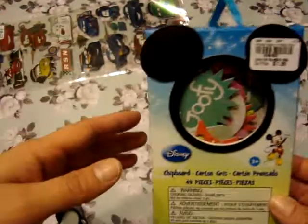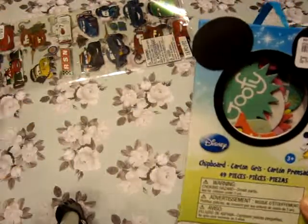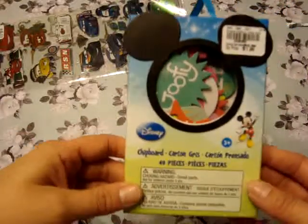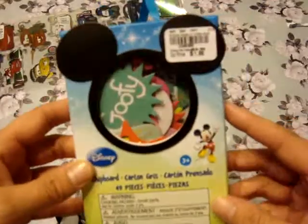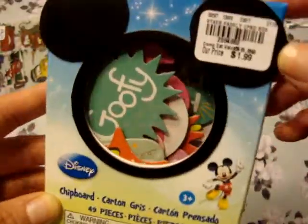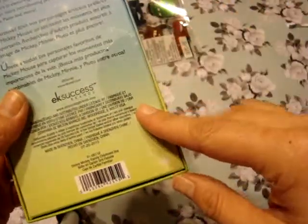Since we've gone to Disney a few times and taken pictures in the Cars Land, I thought that would come in handy for layouts. Sorry, I'm getting over a head cold or sinus infection — I've had it for about a week and a half. Hopefully I'll go to the doctor this week and get some medicine. I did find this Disney chipboard — it says you get 49 pieces and was only $1.99.